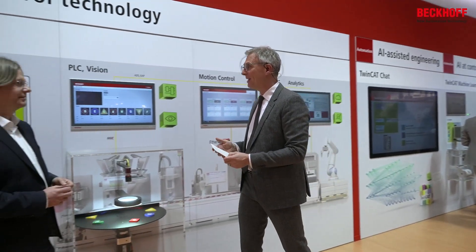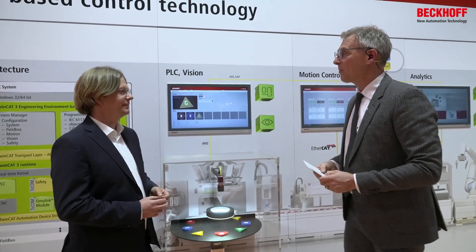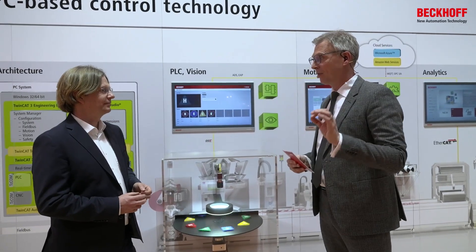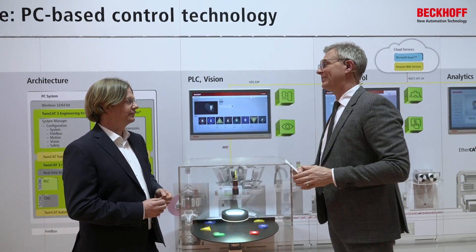Ludger also talked about TwinCAT and that they're going to use TwinCAT on the machines. This is the perfect introduction now to Henning from our TwinCAT team. Now it's time to talk about TwinCAT, and in particular TwinCAT 3.1 and in particular build 4026.